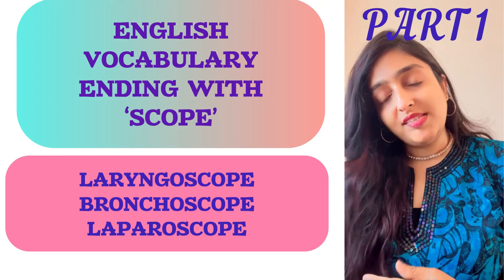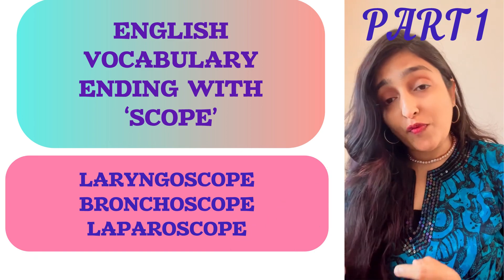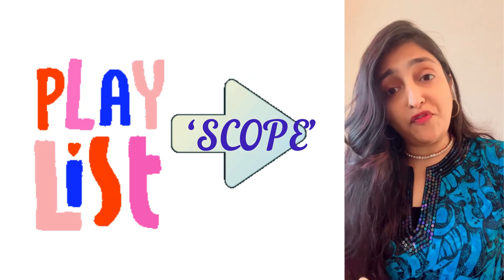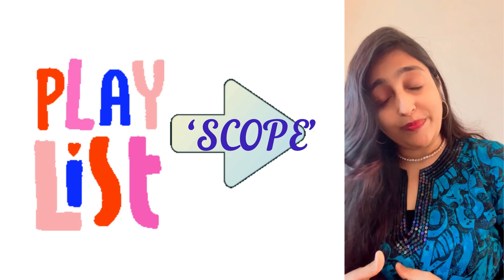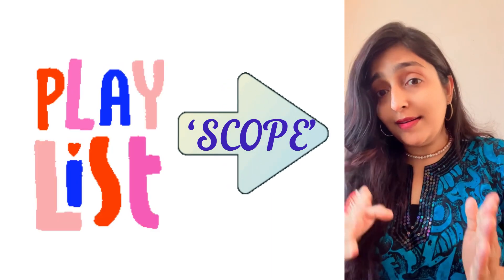This is part one of words ending with 'scope.' There is a different playlist for all the words ending with 'scope,' so as to avoid any kind of gridlock with other vocabulary.